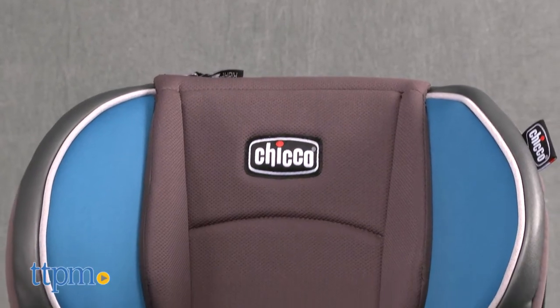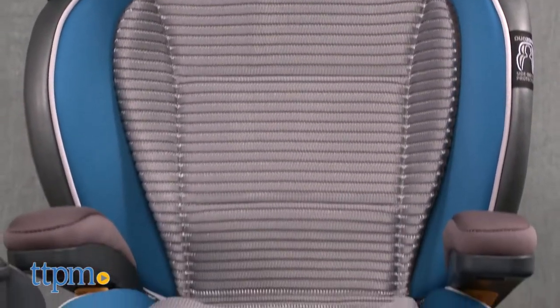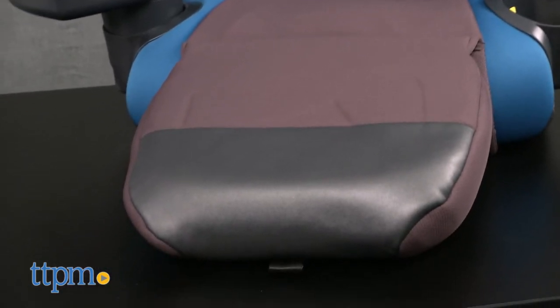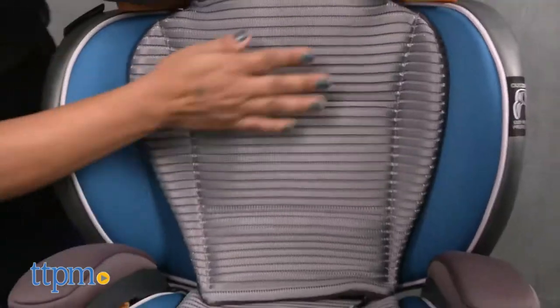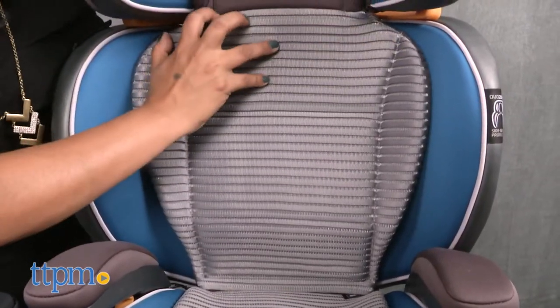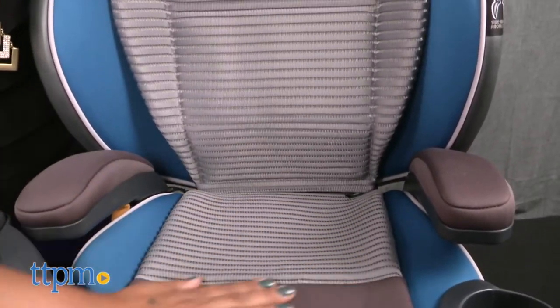This is a high-back booster seat for use with kids who have aged out of their convertible car seats. The high-back booster has just that — a high back with headrest to support sleeping kids and offers side impact protection. The 3D air mesh helps increase air circulation throughout the back seat, which helps keep kids cool. The headrest adjusts to 10 positions.